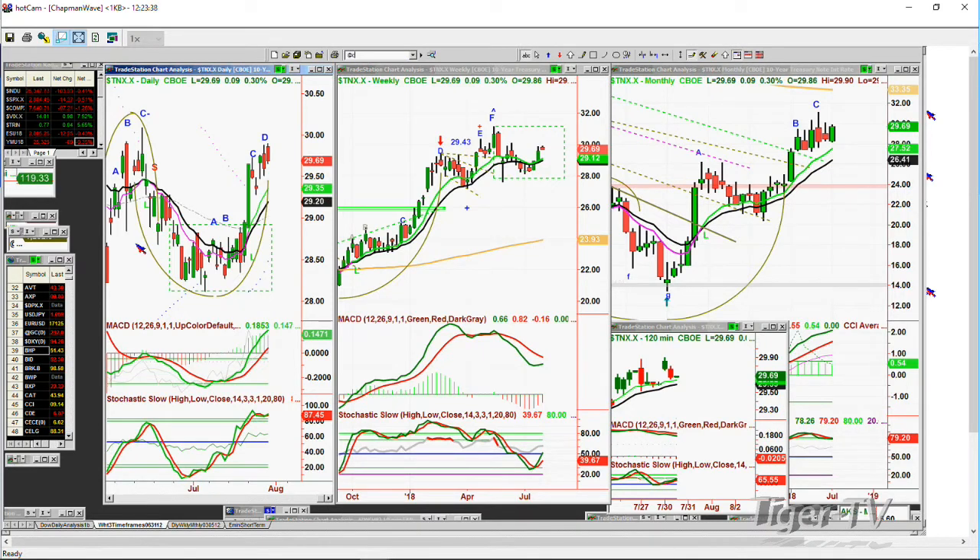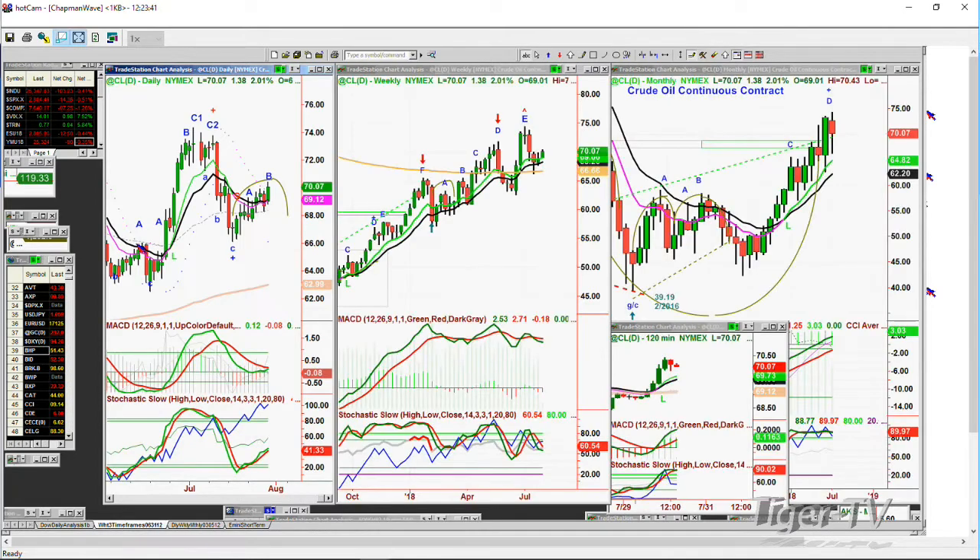Crude oil is up $1.38 to 70.07. My contention is still the 71.30s, maybe 50s — watching closely because a break above that into the 72s would be really good action. A pullback makes the 68 to 66.50 area absolutely key support, and so far I think it's going to hold. I was asked to do an analysis of the XLE.